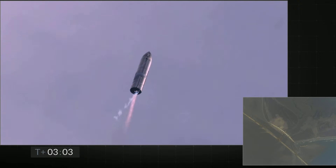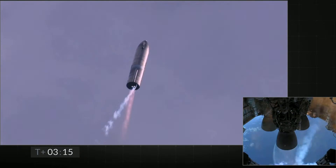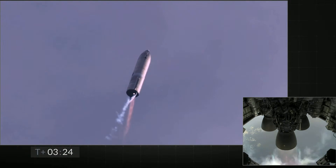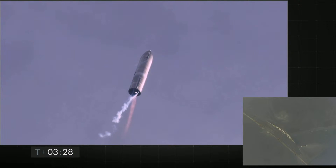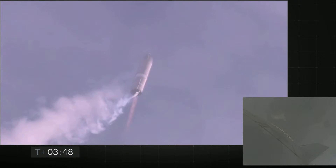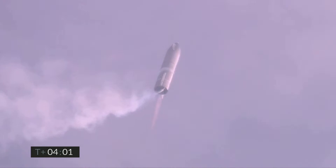T-plus three minutes and counting, Starship coming up on eight kilometers altitude. We're getting ready to shut down the second engine — this is intentional. Now switching over to the header tank for the one engine. Coming up on T-plus four minutes, we're at 10 kilometers. We've gone into the hover, still being powered by the single Raptor engine.